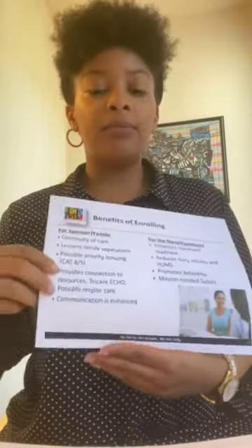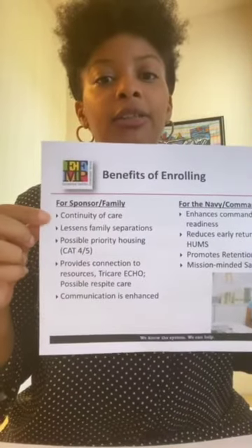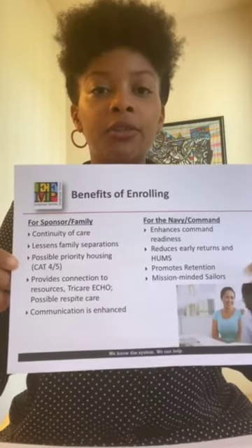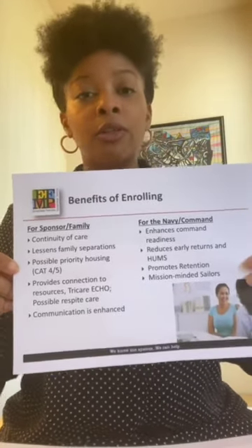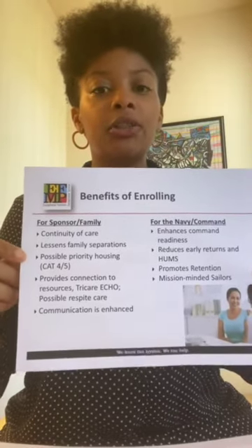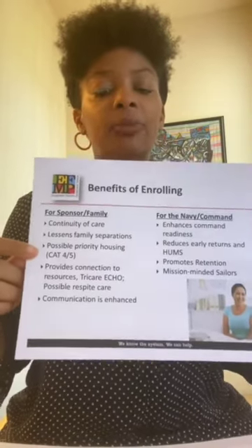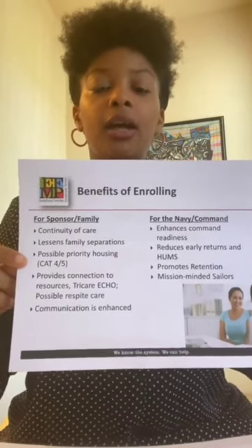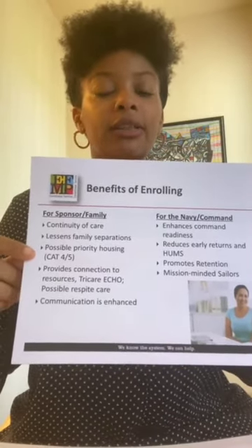How will this program benefit me and my sailor? You have access to continuity of care. So when you are negotiating orders, once you get to your new location, you know the resources are going to be available to you in the gaining area. It lessens geo-bad situations. You also have access to priority housing, which allows service members to get into housing quicker in order to access the services that are needed.